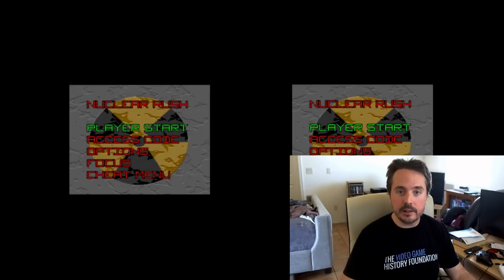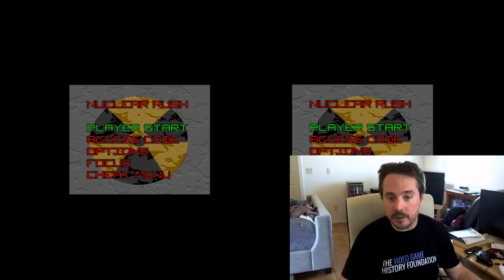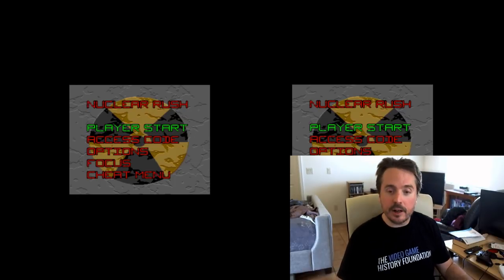Hi there, I'm Rich Whitehouse, Head of Digital Conservation here at the Video Game History Foundation. Please excuse the VR hat hair today, because I am going to be demonstrating SEGA VR emulation.